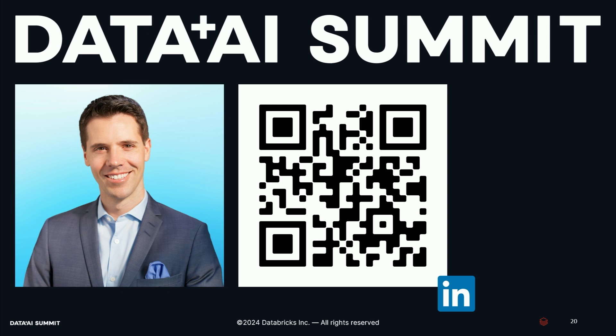I hope you found this talk helpful. I would love to connect with you on LinkedIn — there's a QR code here that you can scan — and I'm happy to take any questions.